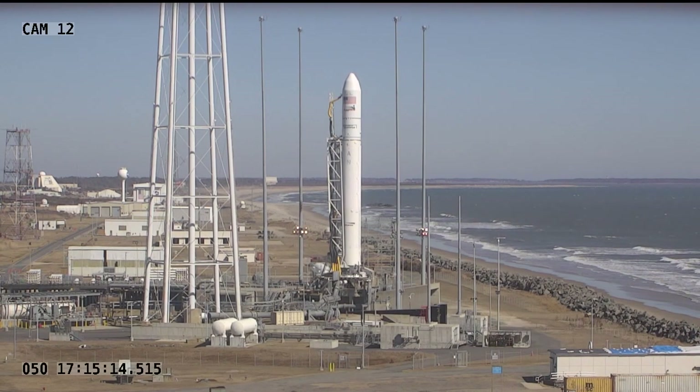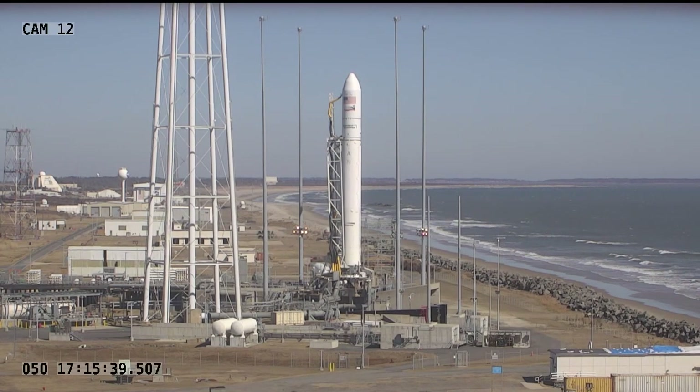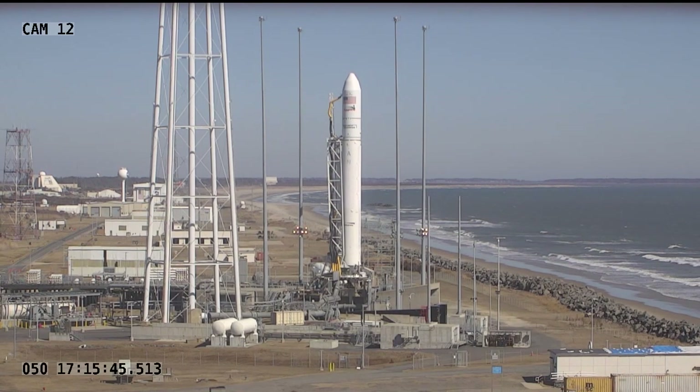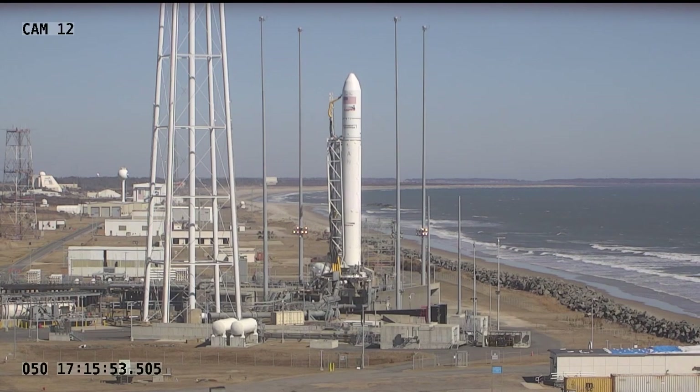This is Mission Control Houston. You're looking live at Launch Pad 0A at the Mid-Atlantic Regional Spaceport on Wallops Island, Virginia. This view of Northrop Grumman's Antares rocket, poised on top of the pad, towering 133 feet tall, fully fueled, ready to launch over 8,000 pounds of research, fresh food, technology demonstrations, and supplies to the International Space Station. This is Northrop Grumman's CRS-17 mission, and liftoff is set for 11:40 and 3 seconds a.m. Central Time, 12:40 and 3 seconds p.m. Eastern Time at the start of a five-minute launch window today.